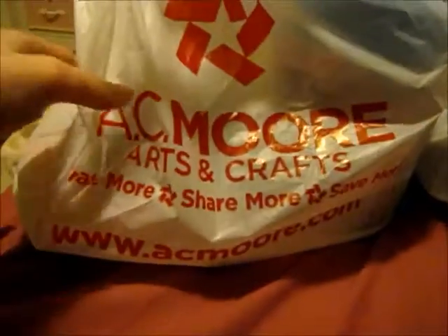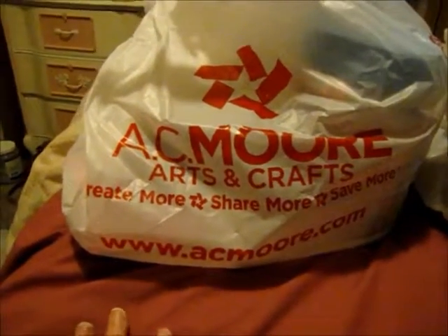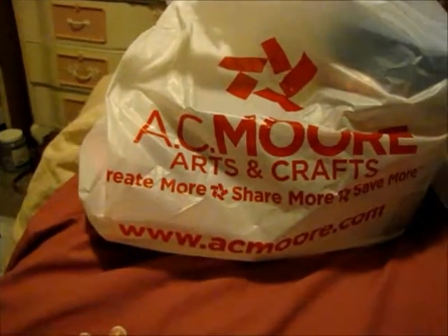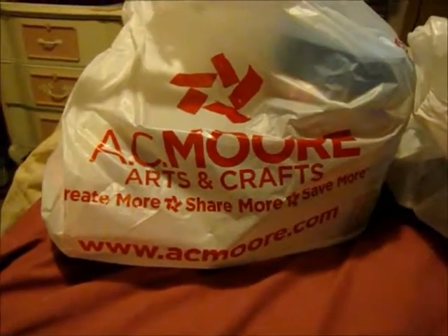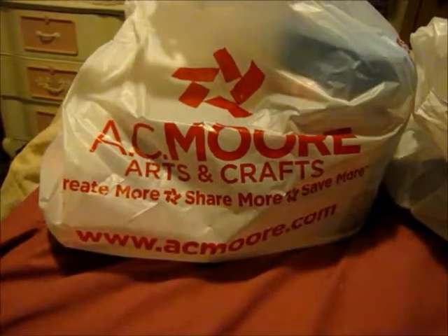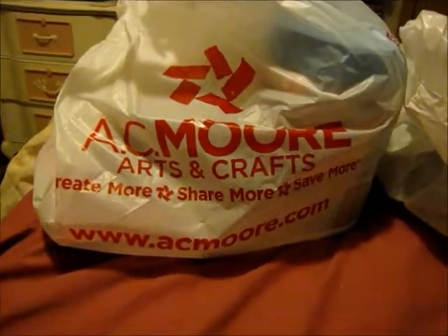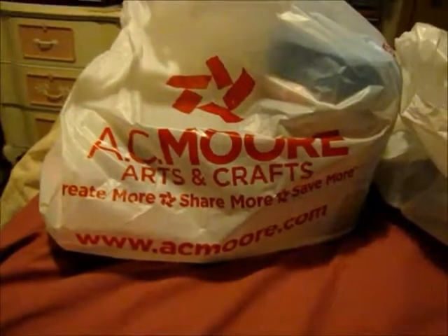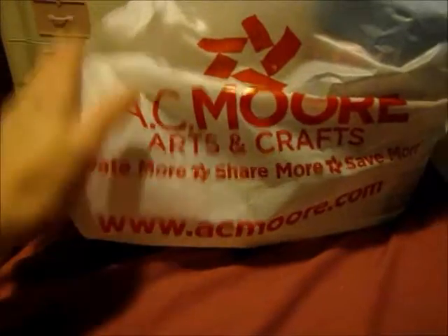Hi everyone, today I have an AC Moore haul for you. I didn't get much there — I had a 55% off coupon. The reason I had that coupon is because I signed up for the app on my phone. AC Moore has recently put their app back on for people to download, so if you download the AC Moore app you'll get a 55% off coupon. I don't think there's any expiration date, so I'm going to show you what I got.